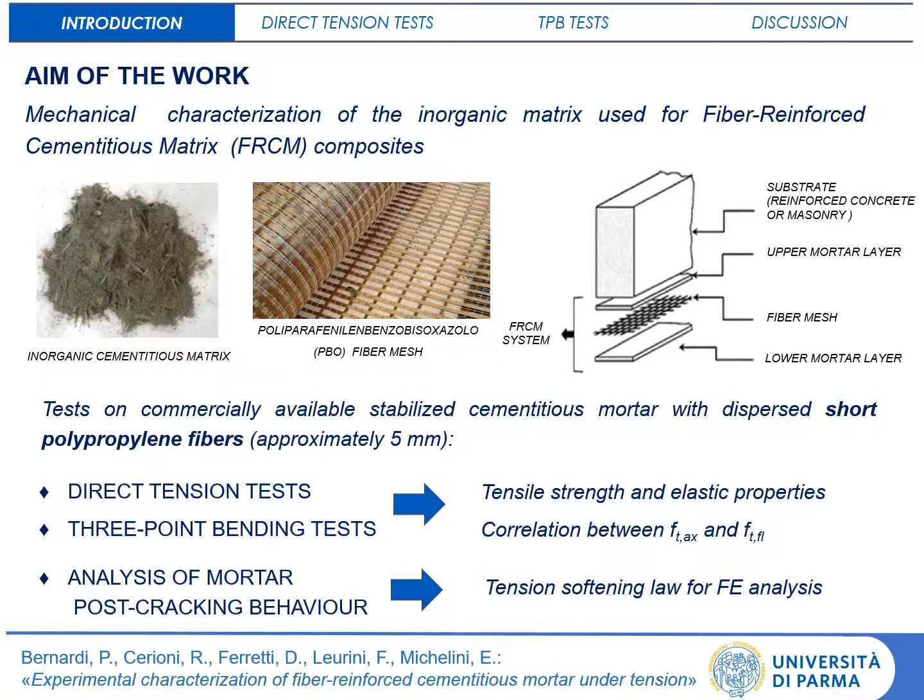In this work, the mechanical behaviour of cementitious mortar with the short fibres used for FRCM composites is experimentally investigated by comparing results from direct tensile and triple embedding tests. The final aim of the work is the analysis of the tension-softening behaviour of this material.